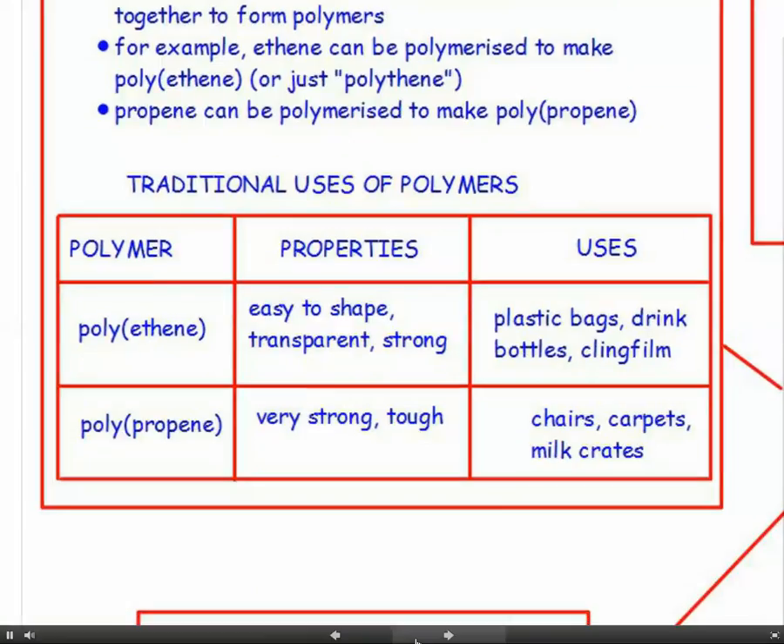Polyethene is easy to shape, it's transparent, it's strong, and we use it traditionally for making plastic bags, drink bottles, and cling film. Polypropene is very strong and tough and we use that for making things like chairs, carpets, and milk crates.